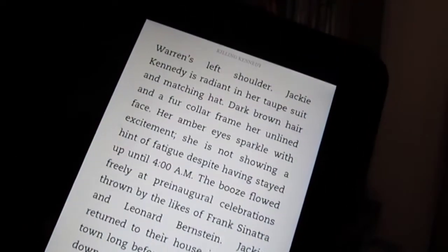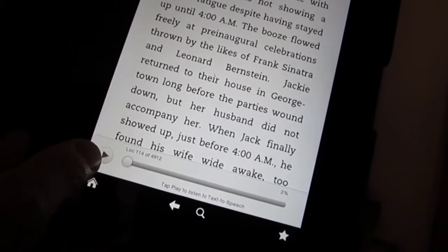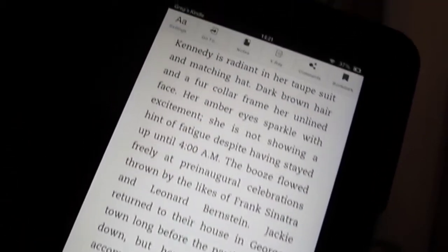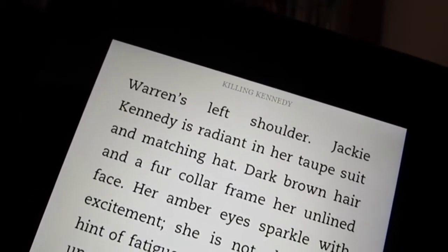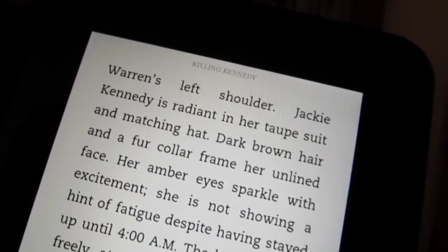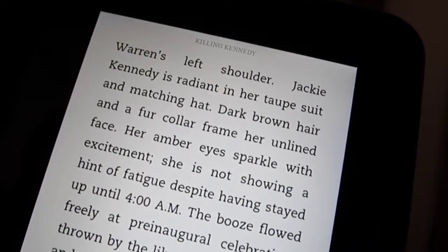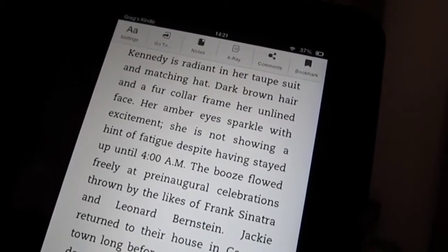We'll just open a book from the carousel. The book you can see is quite clear — the screen is very, very clear. And in fact, we can listen to it: 'Dark brown hair and a fur collar frame her lined face. Her amber eyes sparkle with excitement. She is not showing a hint of fatigue despite having stayed up until 4am. The booze flowed freely at pre-inaugural celebrations thrown by the likes of Franks...'